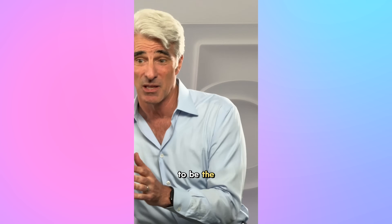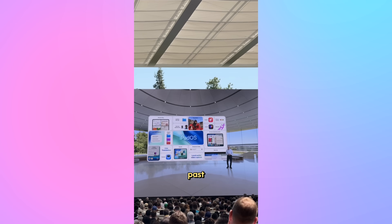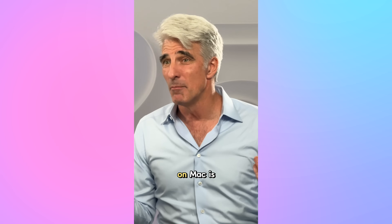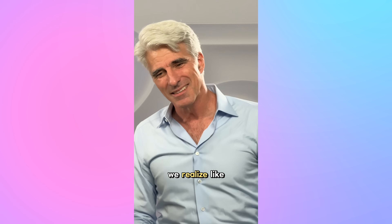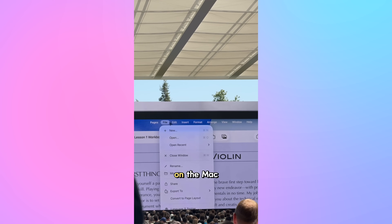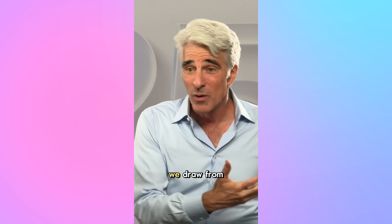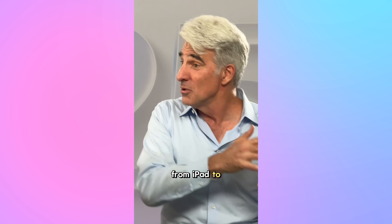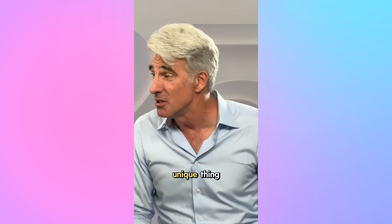Craig: The Mac gets to be the Mac. The iPad gets to be the iPad. What we have done more this year than at any time in the past is say, if there is something where the way it's done on Mac makes a ton of sense on iPad, let's not be different just to be different. We realized we had a better answer for that since 1984 — the menu bar on the Mac. Why don't we do that? And so when it makes sense, we draw from the Mac. And when something's great on iPad, we bring it from iPad to the Mac, but still let the platforms be their own unique thing.